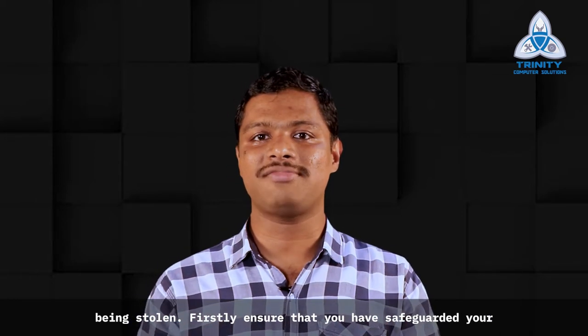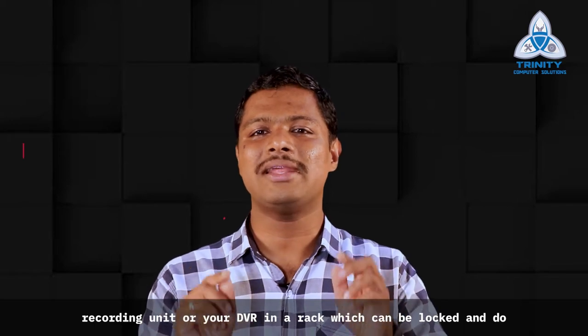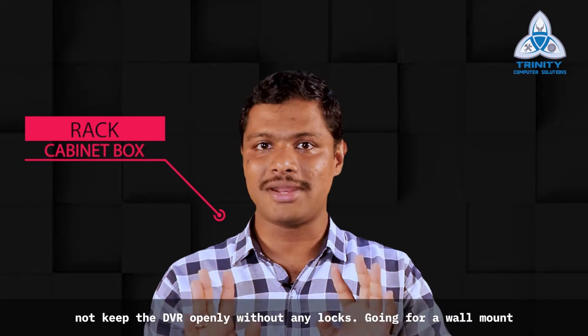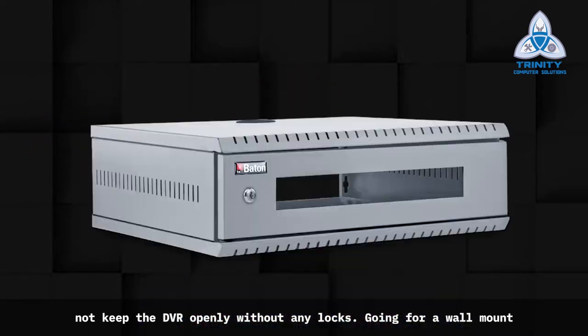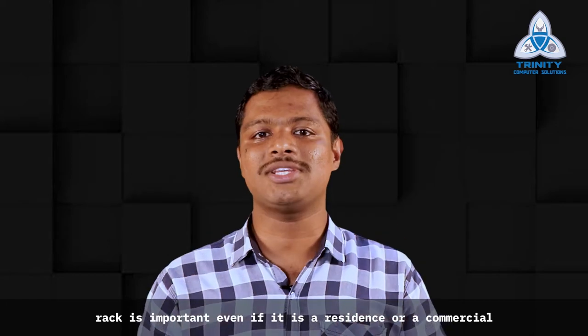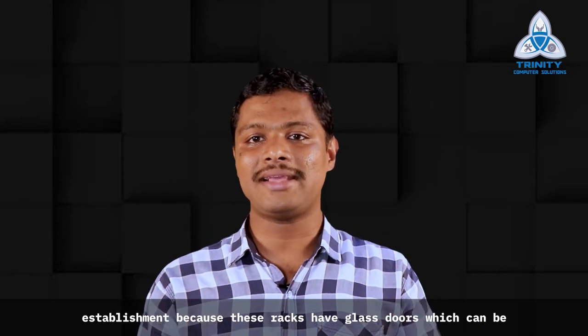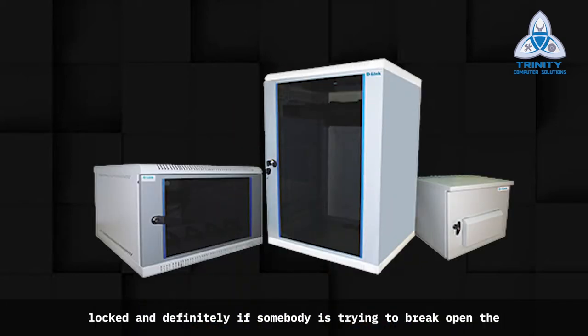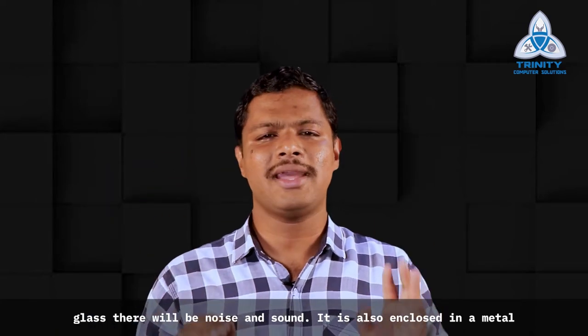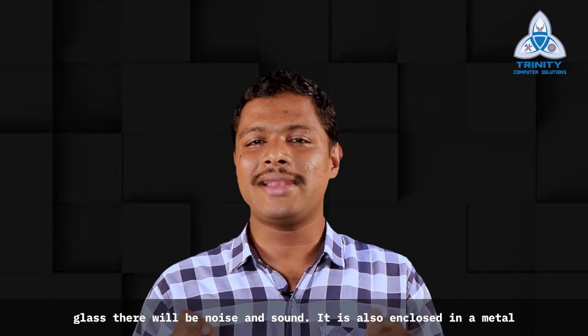Firstly, ensure that you have safeguarded your recording unit or DVR in a rack which can be locked, and do not keep the DVR openly without any locks. Going for a wall mount rack is important, even for a residence or commercial establishment, because these racks have glass doors which can be locked. If somebody tries to break open the glass, there will be noise and sound. It is also enclosed in a metal casing which cannot be tampered with easily.